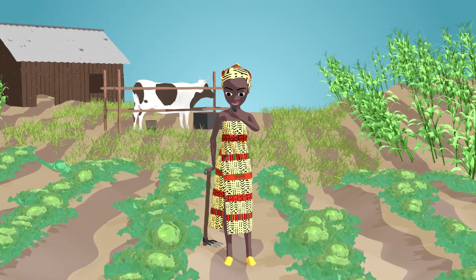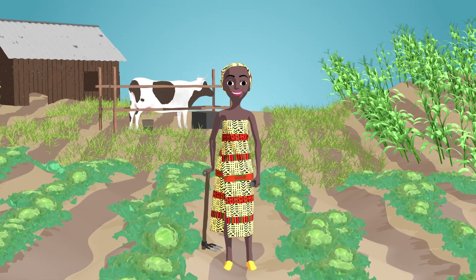So, how are you going to help make digital farmer profiles to feed the future?